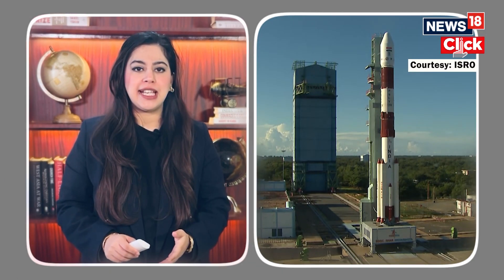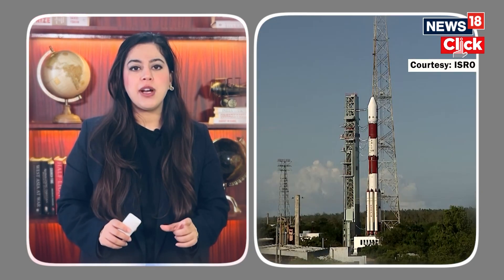ISRO is shining bright on the global stage with its cutting-edge solar research. You've probably heard of Aditya L1, India's first mission dedicated to studying the sun. But did you know that ISRO has just launched another exciting mission, PROBA-3, in collaboration with the European Space Agency? Let's dive right into it and break it all down.